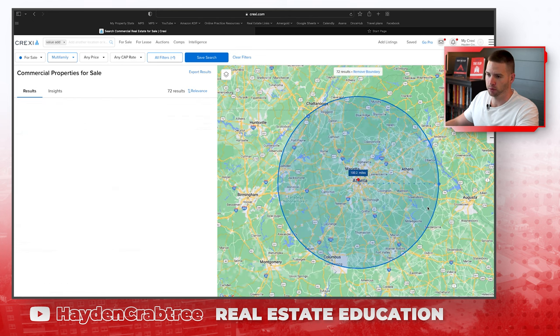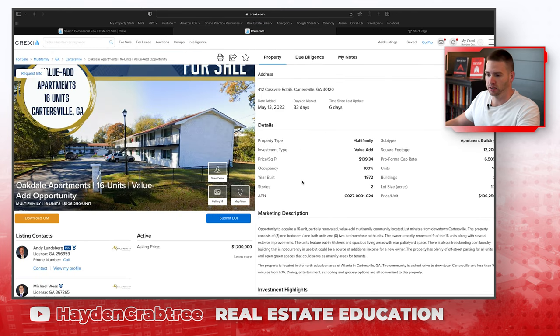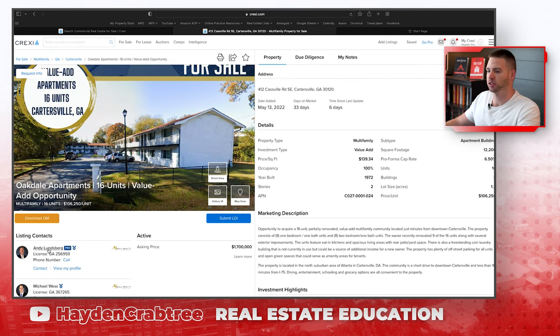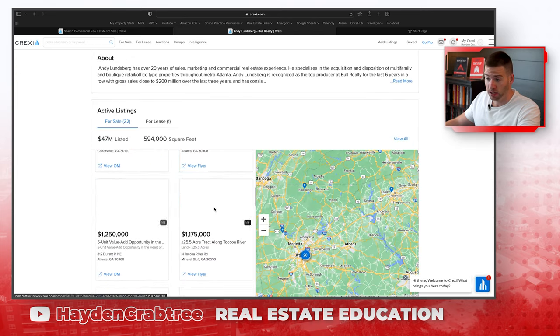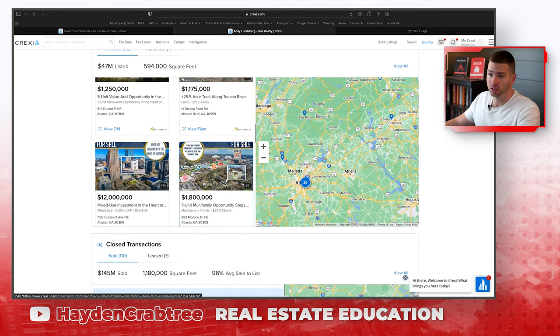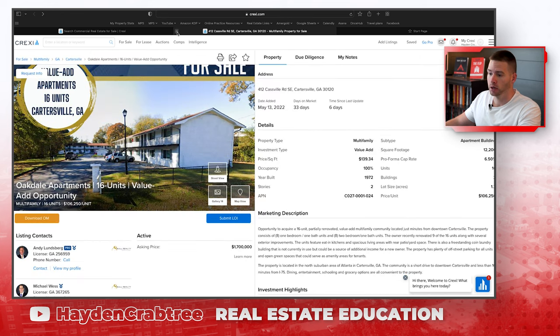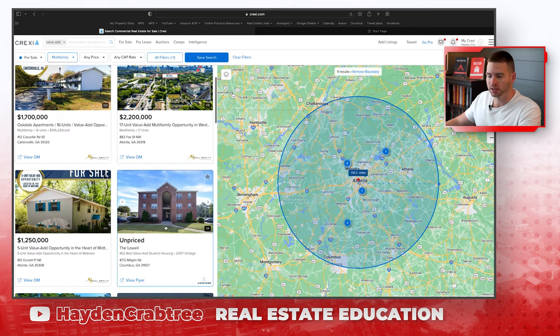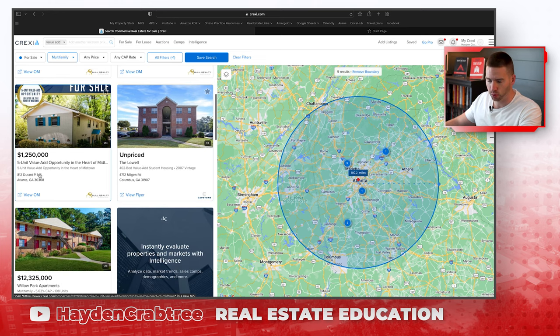Let's look at all the properties that meet that criteria. I can click on these, come in, look at listings, and also dive into specific brokers by clicking on them — seeing what deals they have listed to find out if they're a broker doing a lot of deals or not. We could see some unpriced listings — I wouldn't even mess with unpriced deals. I would look at deals that have a price point on them and not pay attention to cap rates.